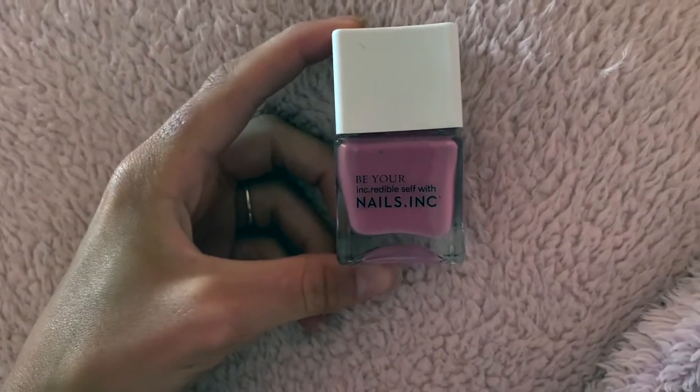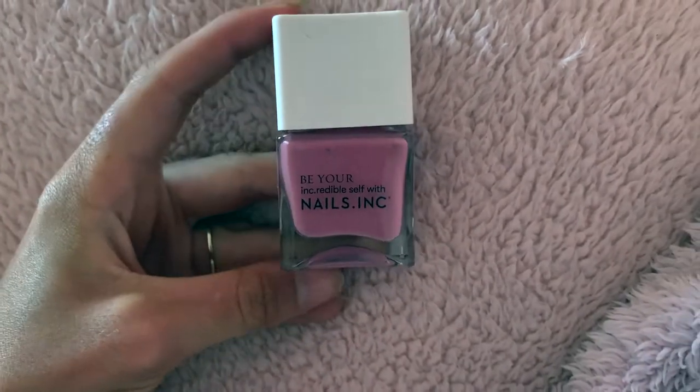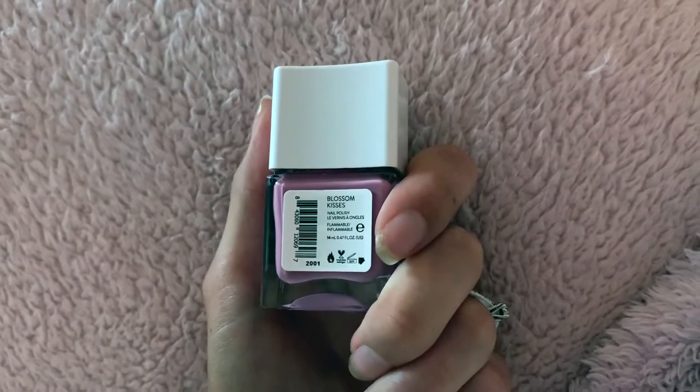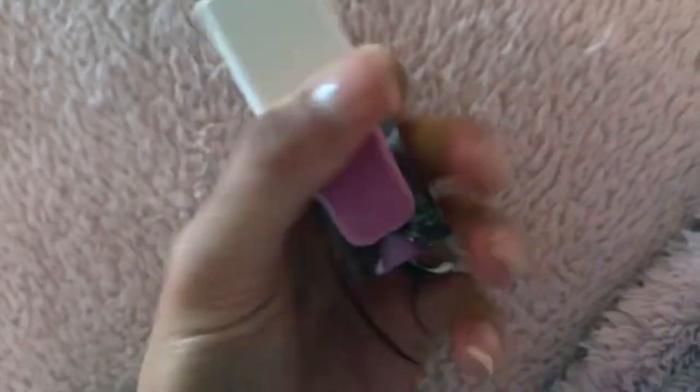Next in my routine is to paint my nails. I'm going to be painting my toenails in this really beautiful color which is the Nails Inc Blossom Kisses. I actually got sent this in one of the Glossyboxes — it's so pretty.